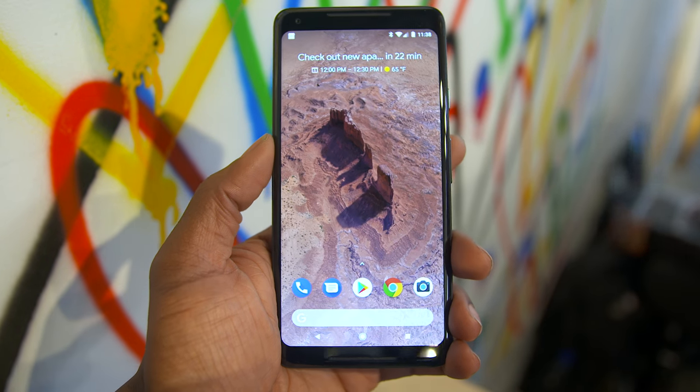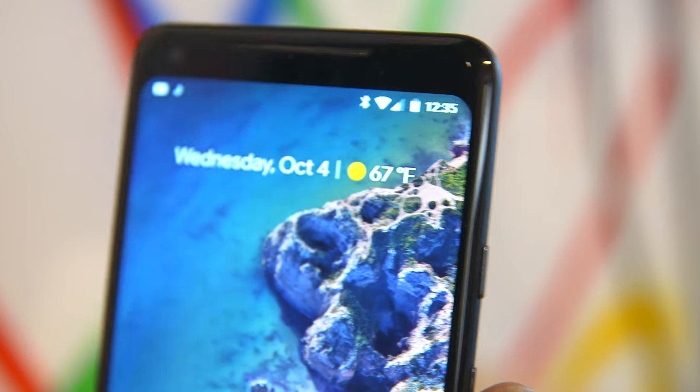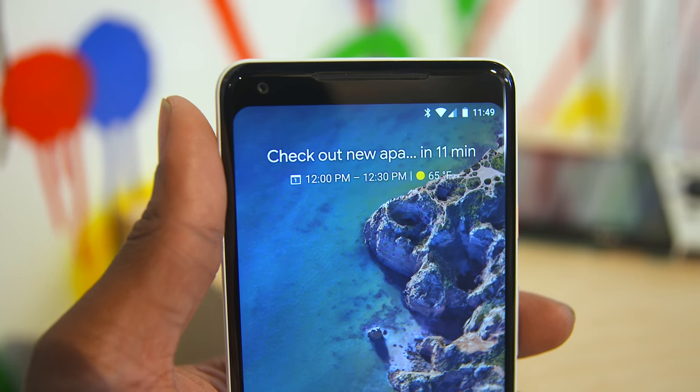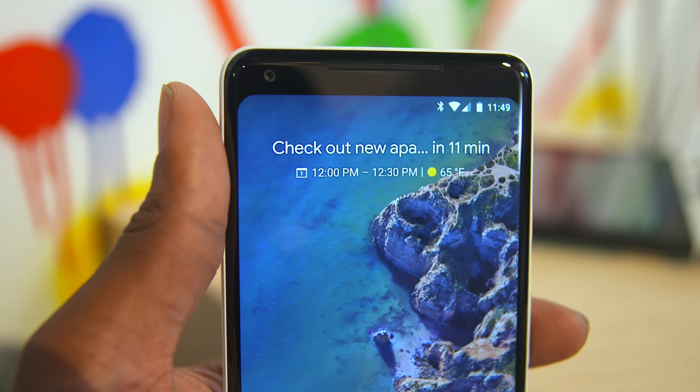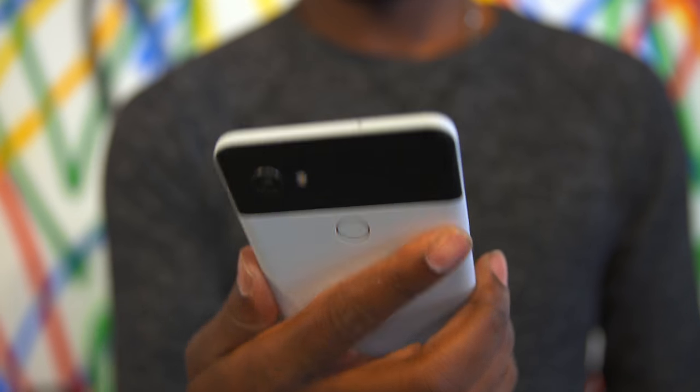Let's talk about the Pixel 2 XL, since that's the one I'm a bit more excited for. The XL has a 6-inch P-OLED Quad HD Plus display, and yes, we have an edge-to-edge display here. The bezels aren't super thin — they're a little thicker than some other phones with this kind of design — but it still gets the job done. The screen looks plenty big.